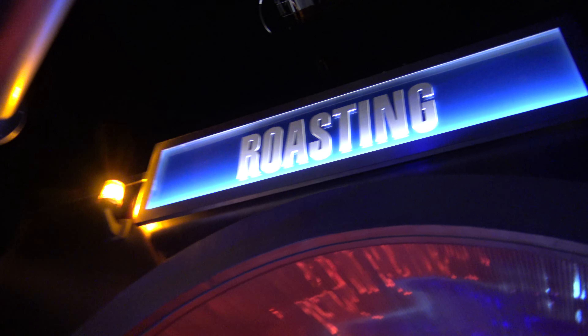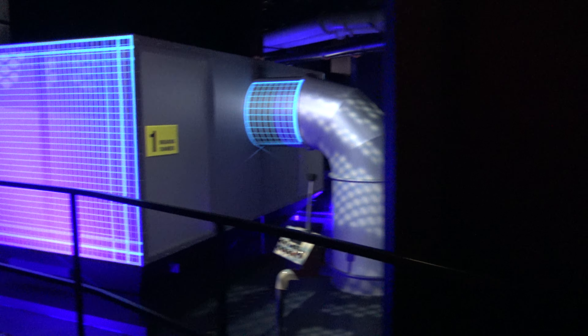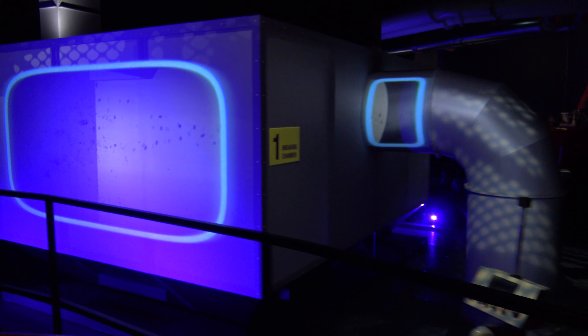We pour the blended cocoa beans into large golden roasters, which get extremely hot. Next, we quickly cool the beans and feed them into our breaking chamber, which cracks open the shells at high speed. Inside each shell are tiny pieces called cocoa nibs.